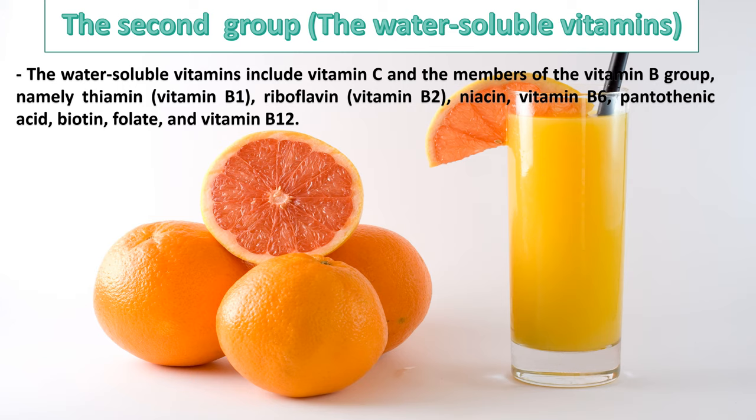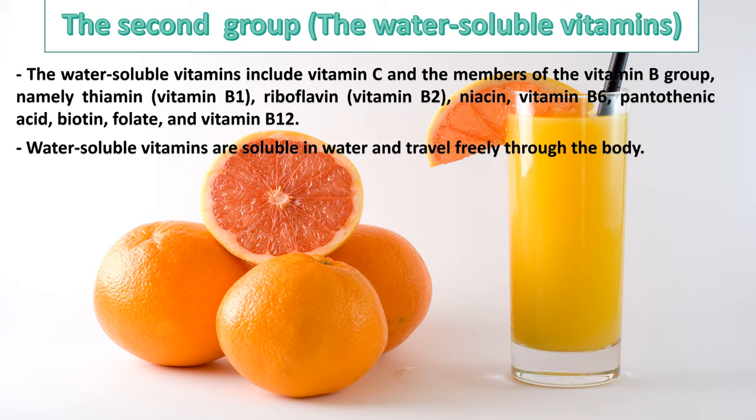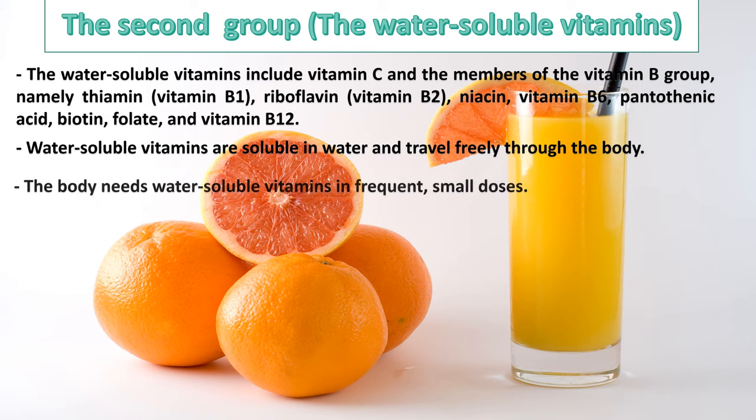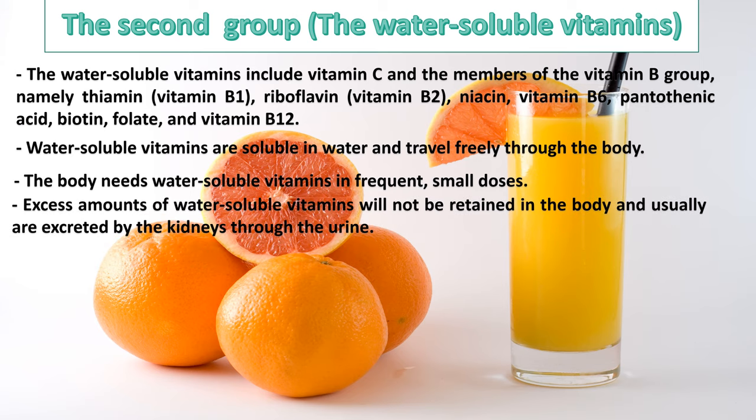The second group is the water-soluble vitamins. The water-soluble vitamins include vitamin C and the members of the vitamin B group, namely thiamine (vitamin B1), riboflavin (vitamin B2), niacin, vitamin B6, pantothenic acid, biotin, folate, and vitamin B12. Water-soluble vitamins are soluble in water and travel freely through the body. The body needs water-soluble vitamins in frequent, small doses. Excess amounts will not be retained in the body and usually are excreted by the kidneys through the urine.